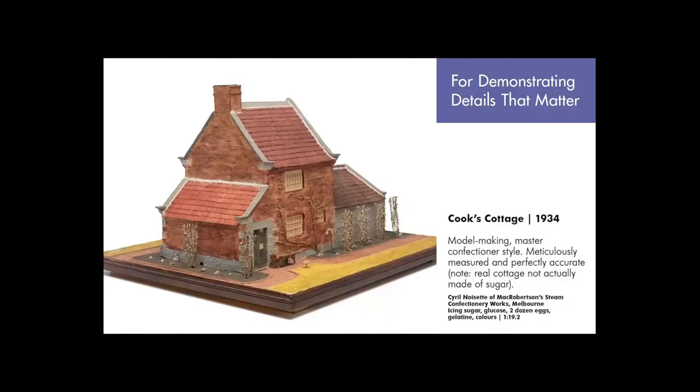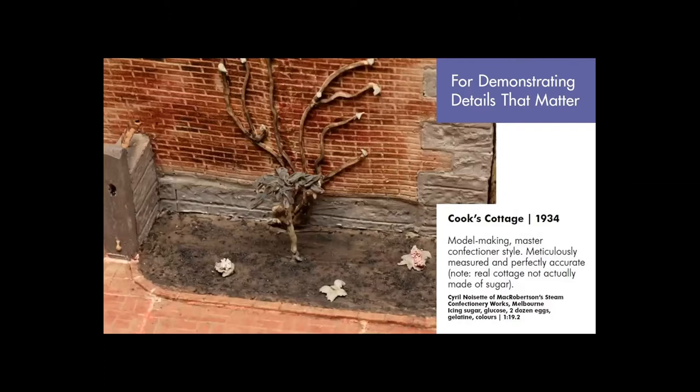Now I'm going to talk about two models in the for demonstrating details that matter section. Cyril Noisette was a professional cake decorator who worked for Melbourne's very own version of Willy Wonka — Mr McPherson Robertson, founder of McRobertson's Steamed Confectory Works. In 1934, the state of Victoria was commemorating a hundred years of colonial settlement in Melbourne. Cyril was motivated to make, in his own personal time, a replica in sugar of the cottage that Captain Cook's parents once lived in, exacting in every detail. He took measurements directly from the cottage and even the plants in the garden, going to the nursery nurturing the plants ready for transplant to put into the model. His attention to detail really showcases his professional skill.